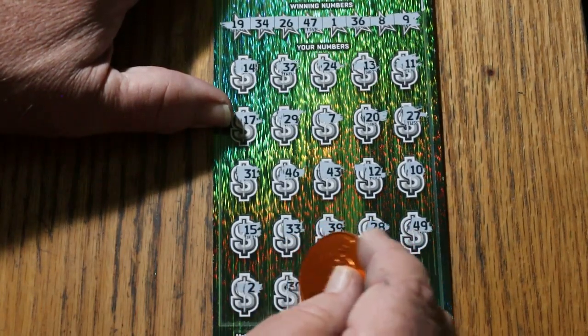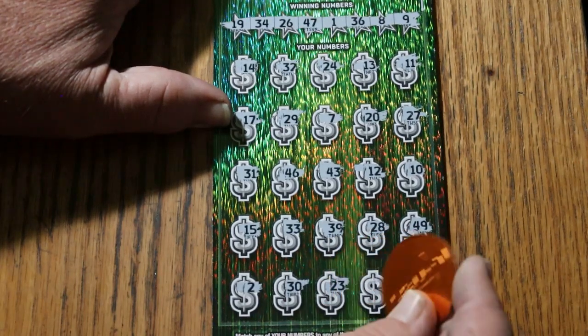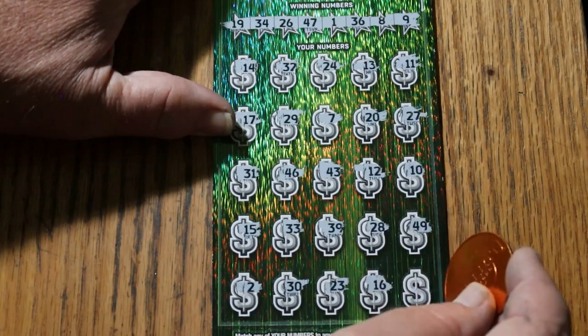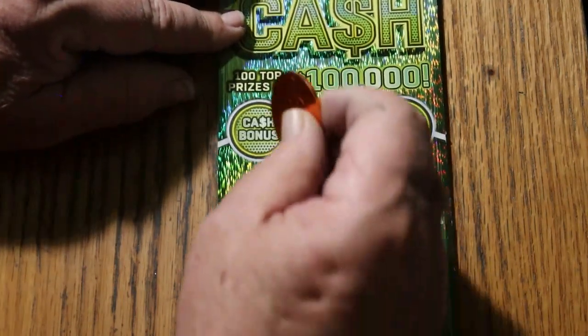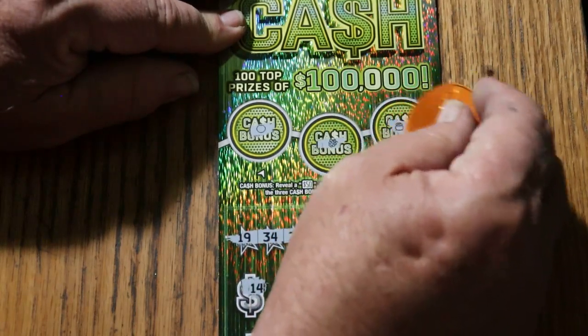Number 2, 30, 23, 16, and 3. Nothing down below. Bonus time — no, no, and no.